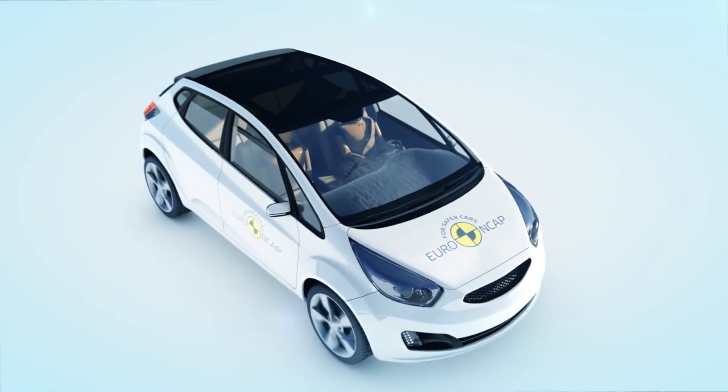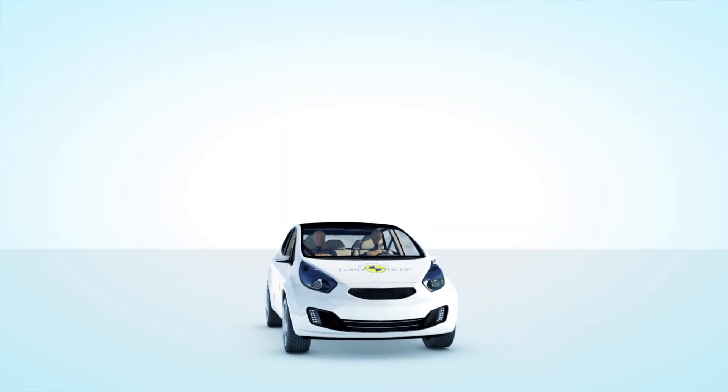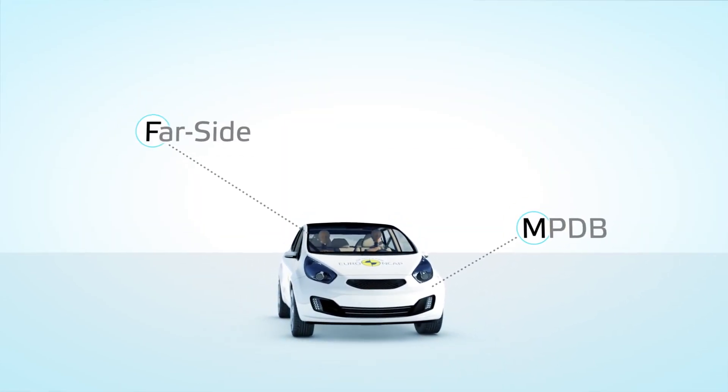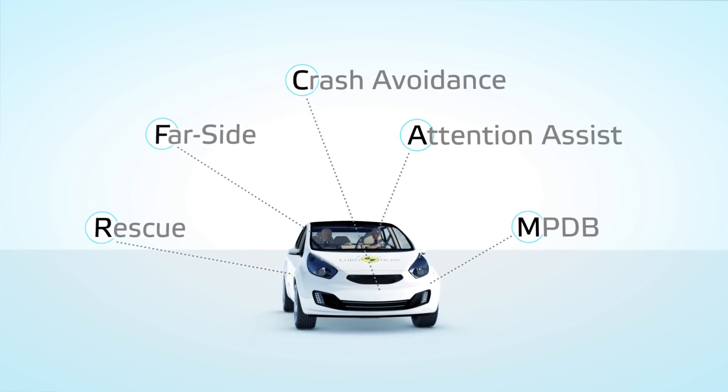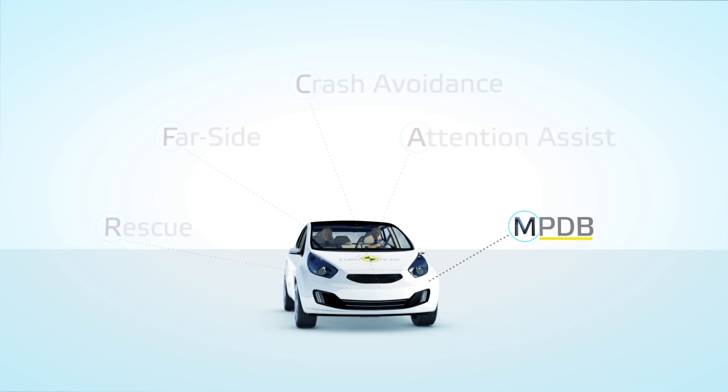With this knowledge in hand, Euro NCAP has once again updated its safety rating to promote further vehicle safety improvements and address some of the new challenges on our roads. Here are the most important changes for 2020.